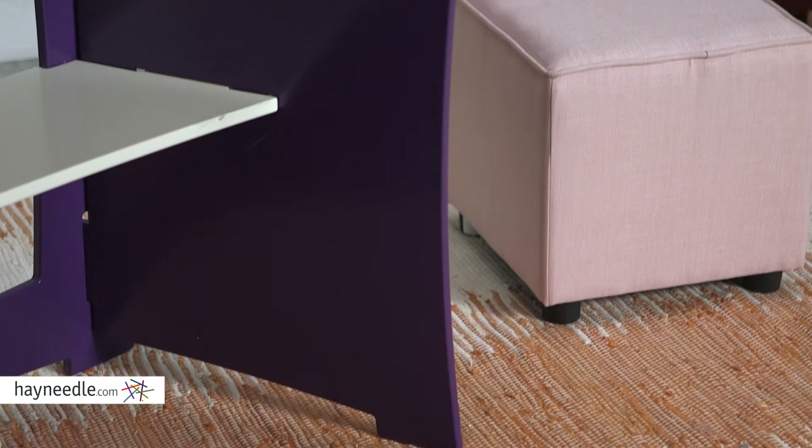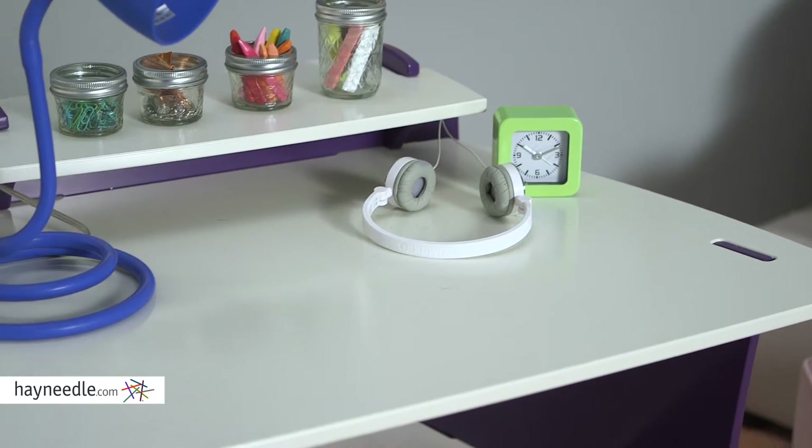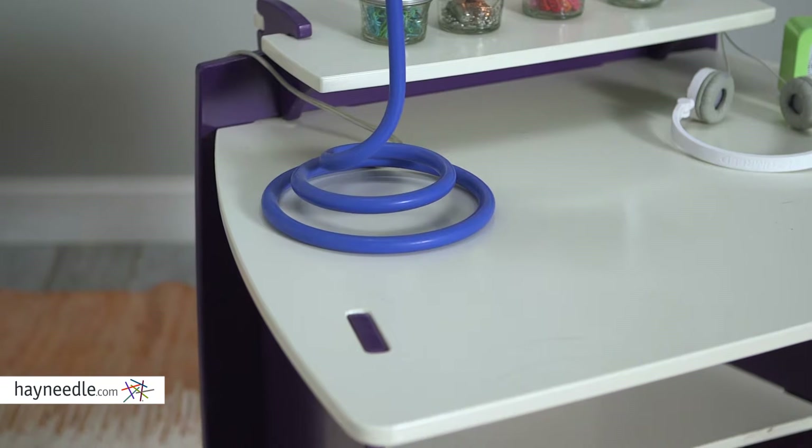The purple and white finish and curvilinear design rounds out this stylish piece. The 34-inch desktop provides enough space for any job, which makes it ideal for your little one in their first desk, or even a study space for your not so little one.